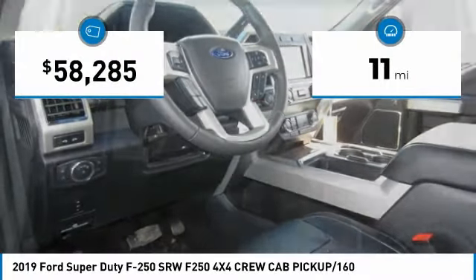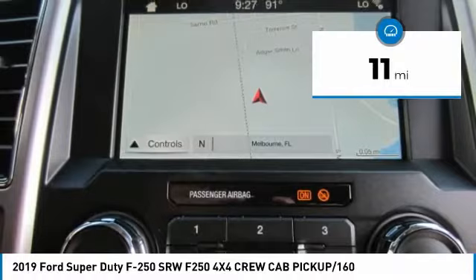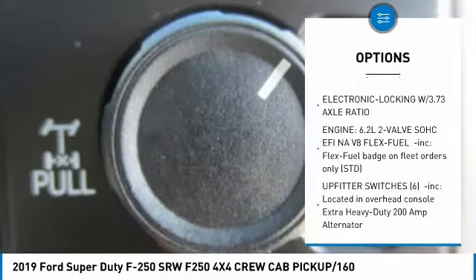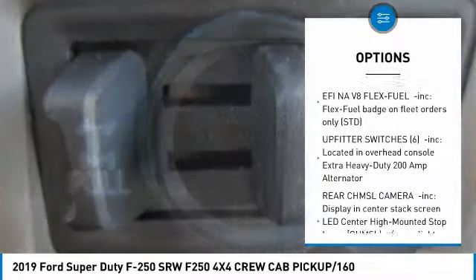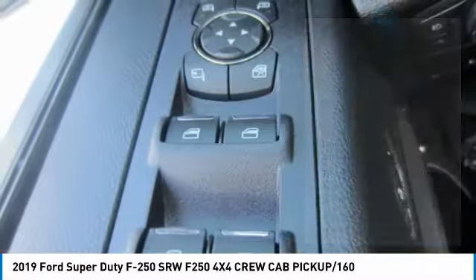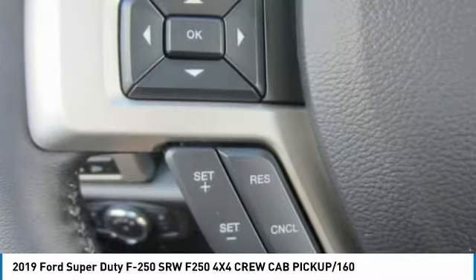This vehicle has less than 100 miles. Here are some of this vehicle's great options: anti-lock braking system, traction control, tow hitch, stability control, backup camera, driver airbag, power steering, adjustable steering wheel, four-wheel disc brakes, four-wheel drive.